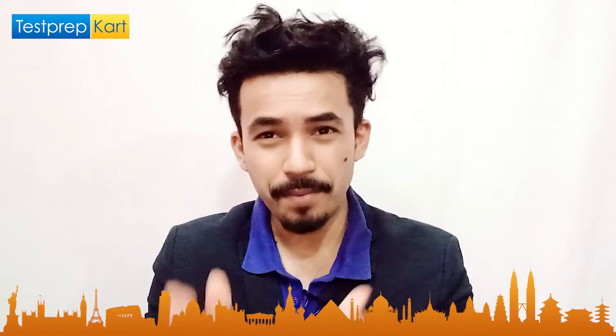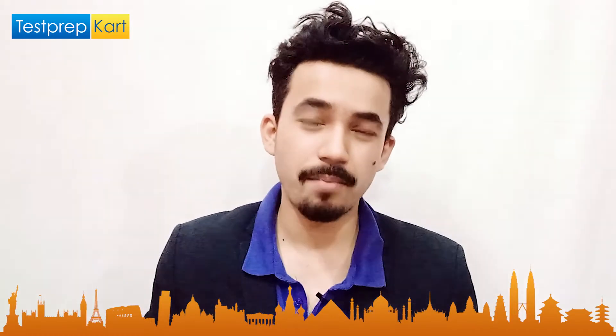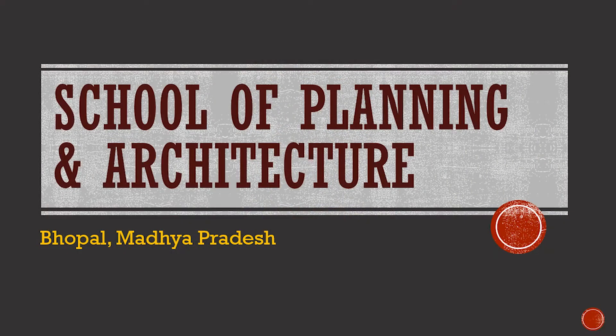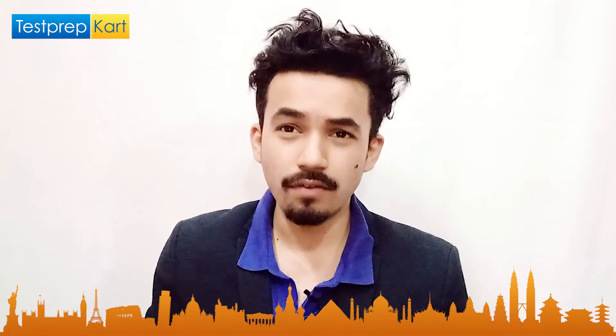Dear parents and students, welcome back to another video on the Test Prep Card channel. Today we are going to discuss one of the top architectural colleges in India — SPA Bhopal, that is the School of Planning and Architecture Bhopal. We will cover all the facts and information about SPA Bhopal in this video.